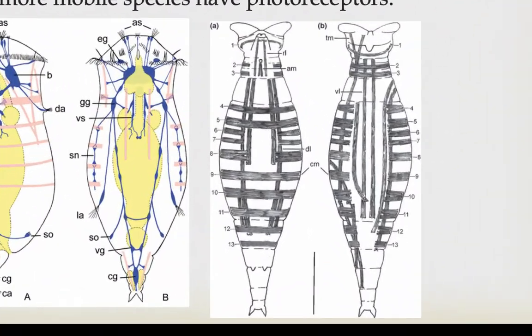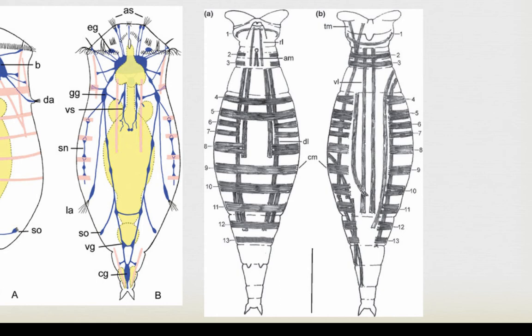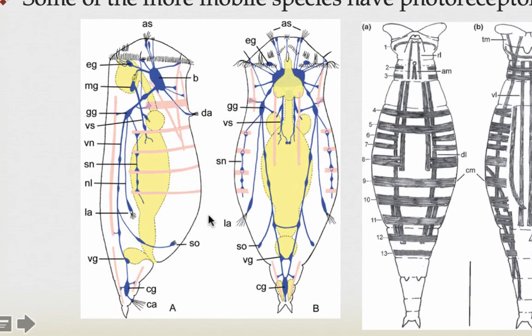Rotifers have a really complex distribution of muscles that gives them a lot of potential movement. The figure on the right shows some of the muscle bands seen in rotifers. The figure on the left shows they have a clear head with a cerebral ganglion and a series of nerves that radiate from it primarily in the longitudinal direction. They show a concentration of sensory structures on the head, including mechanical and chemosensory structures associated with the spines and antennae near the corona. Some of the more mobile species also have photoreceptors — eye-like structures on their anterior end.